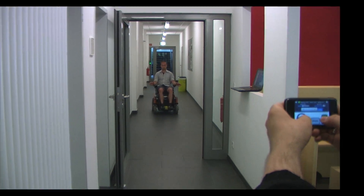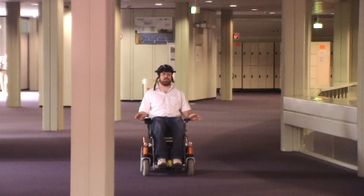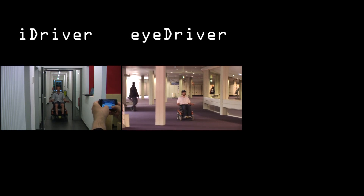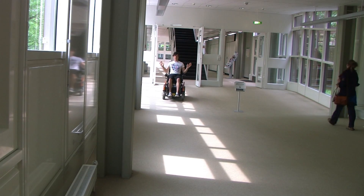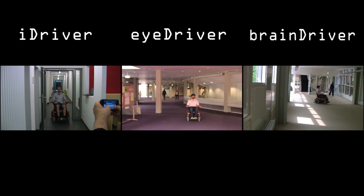First we are going to demonstrate how to control the wheelchair with an iPhone. Next we'll show how an eye tracking device on a helmet lets you steer the wheelchair by moving only your eyes. The BrainDriver technology allows the operator to manipulate speed and steering just by thinking of a direction.